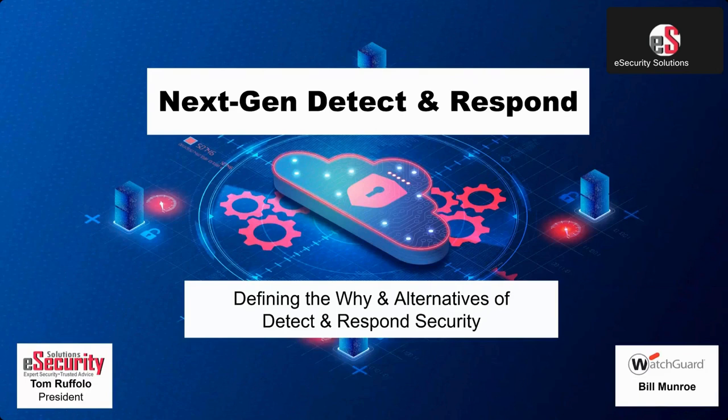Bill Monroe will be talking to you from WashGuard, who was also a VP-level person at Cyglass, which was acquired by WashGuard. He's got many years of experience in both developing and also working with customers that have had their solution for multiple years, and we're going to leverage that today.